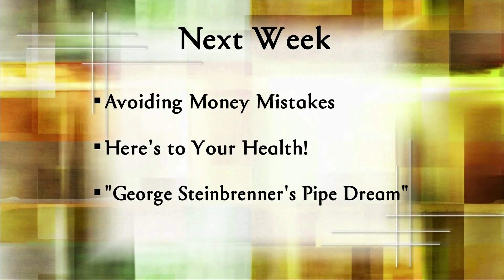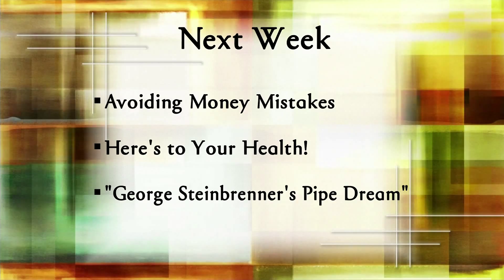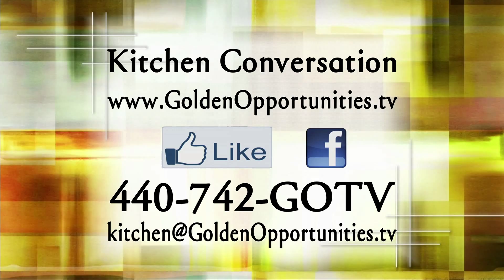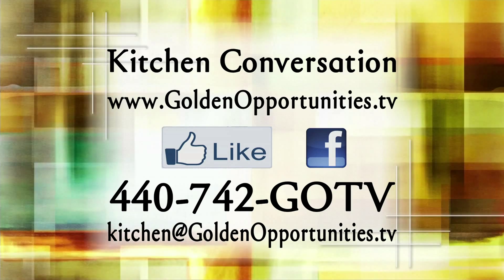Thanks for joining us. On next week's show — 'Mistakes With Your Money Can Cost You' — we'll offer options to avoid failure with your finances, help you work on your wellness, and hear stories of George Steinbrenner's winning stay right here in our hometown. Until then, please remember to make the most of your golden opportunities. Visit www.goldenopportunities.tv, like us on Facebook, call us at 440-742-GOTV, or email kitchen@goldenopportunities.tv.